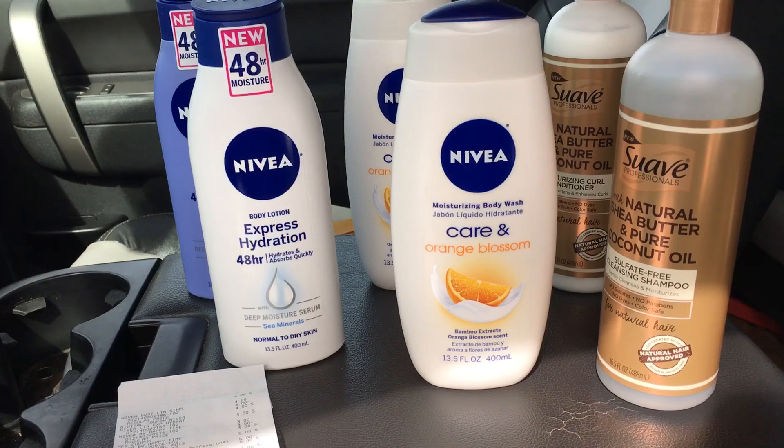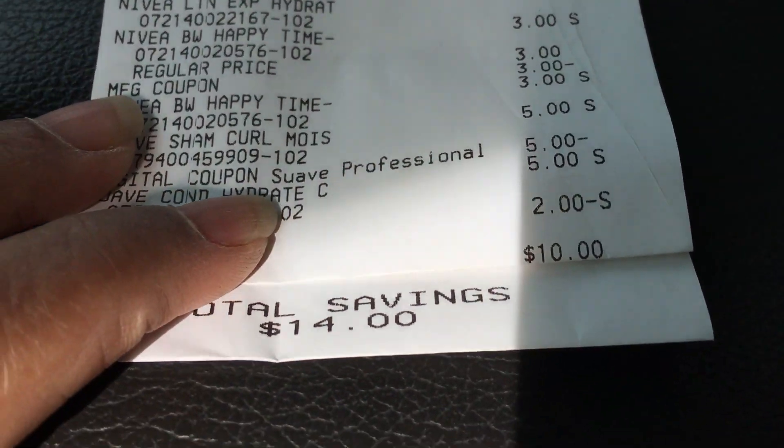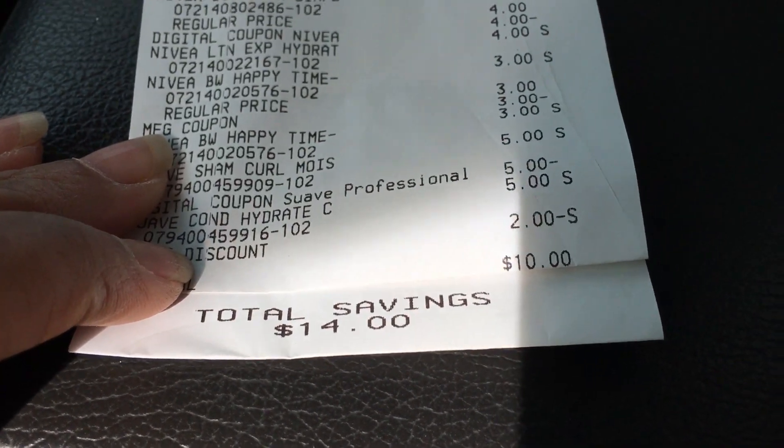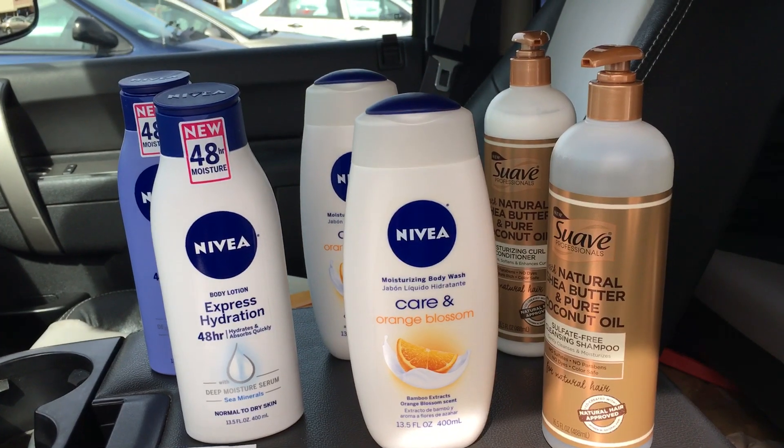Once I purchased all of these items my total came to a mere $10, with total savings of $14. Just $10 for all of this. Hope you make a great deal and happy couponing!